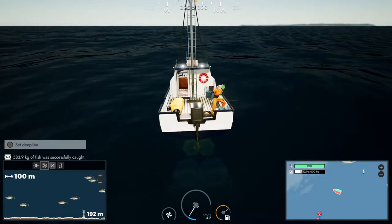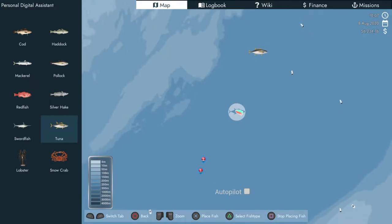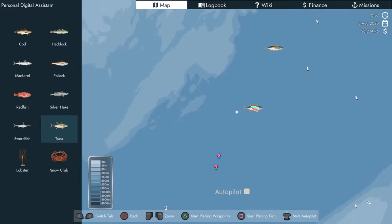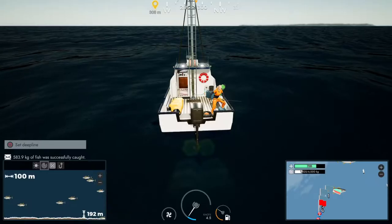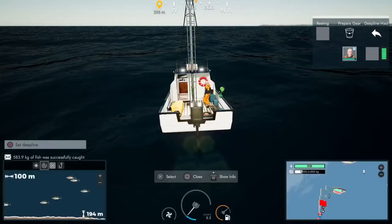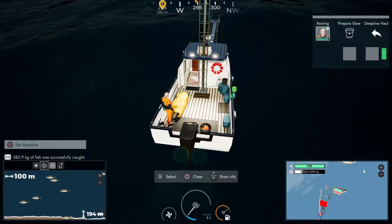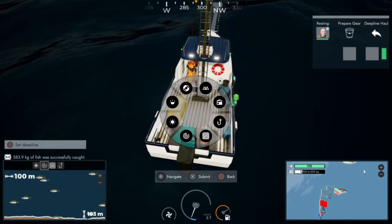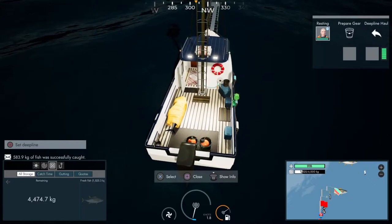I should mark the fish again — select the fish type, go down to tuna, select it, place the fish there, then stop placing fish and start marking waypoints again. I'll go ahead and prep the gear — actually the gear is already prepped, so I'll put the crew back to resting. We now have 1,500 kilos total — not too bad. Another two lines to go; maybe we'll get some bigger fish.